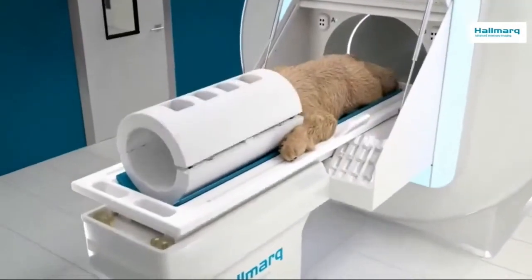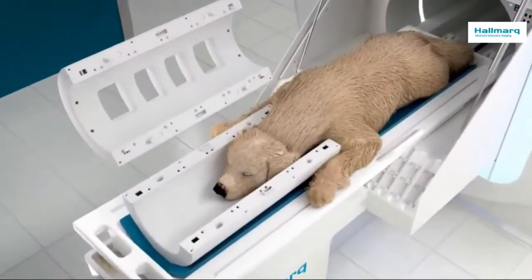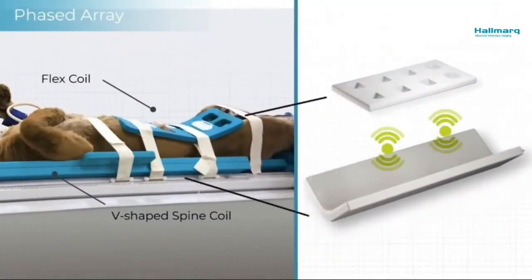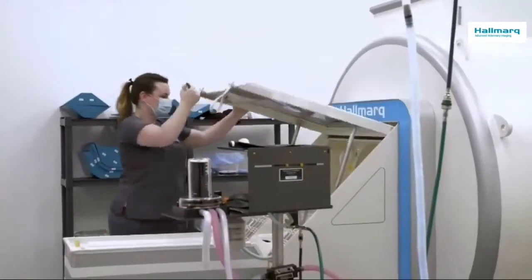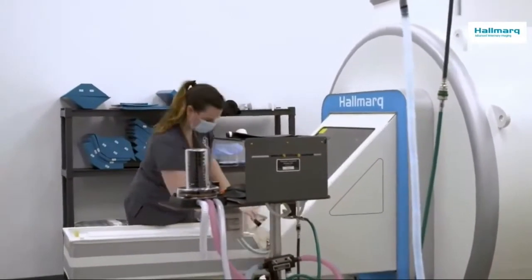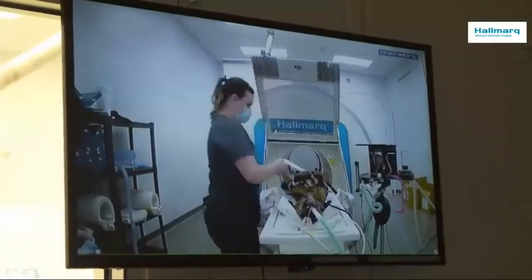Optimum patient positioning is ensured with coils that feature an open-top design and a phased array system that enables the use of two coils simultaneously, allowing you to better image hard-to-reach anatomy. The panoramic glass hatch allows free access to your MRI room during scanning and a dedicated video monitoring system further enhances patient safety.